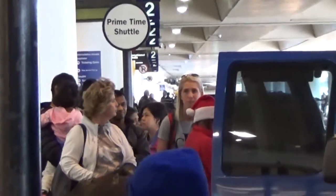Rideshare shuttles are located on the arrivals level curbside as soon as you walk out of the terminal, and are identified by the Super Shuttle sign or the Prime Time Shuttle sign.